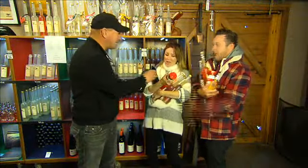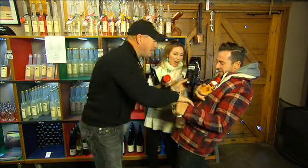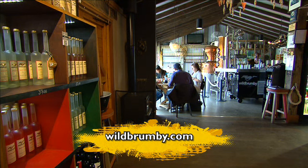All too soon, it was time to go, but Brad, bless him, wasn't going to let us leave empty-handed. What a great place — and you know what? You'll find so many groovy places like this in the Snowy Mountains Shire.